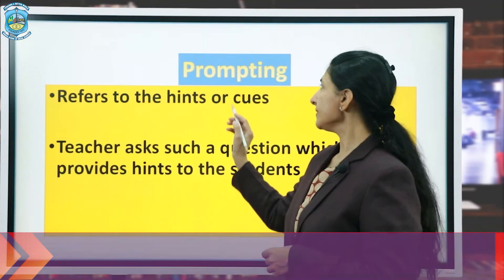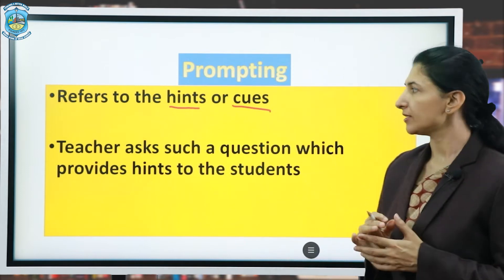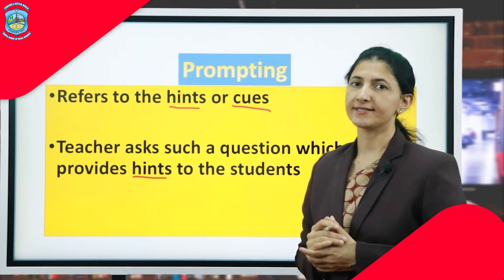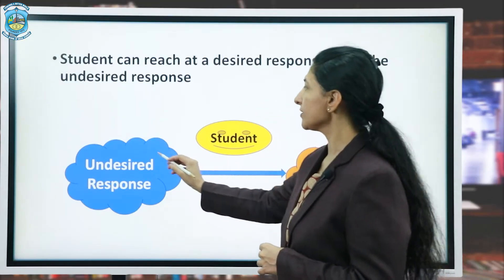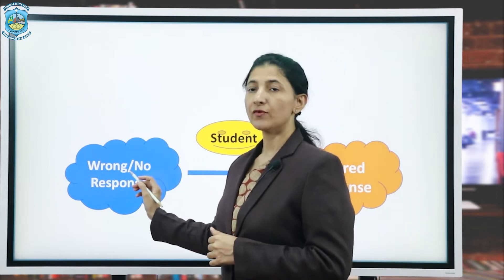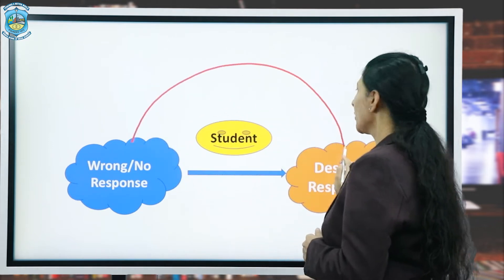The first component is prompting. It refers to hints or cues — the teacher asks questions which provide hints to the students. The student can reach a desired response from an undesired response. When students give a wrong response or no response, prompting also helps in reaching the desired response.